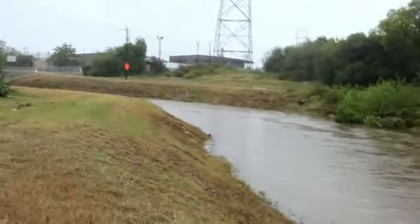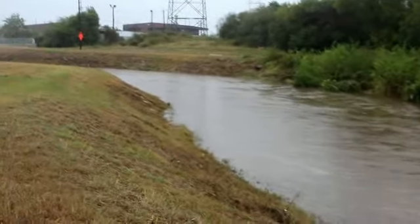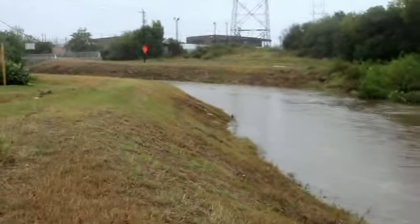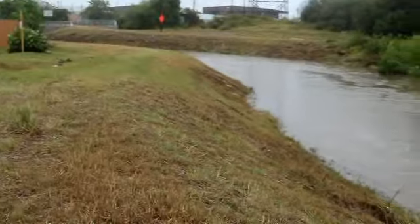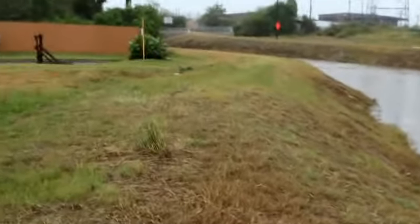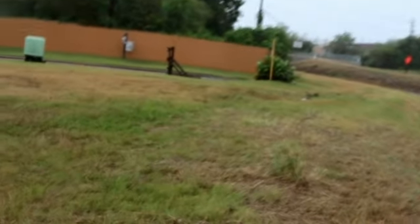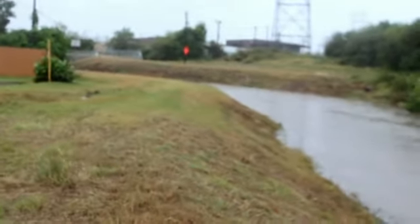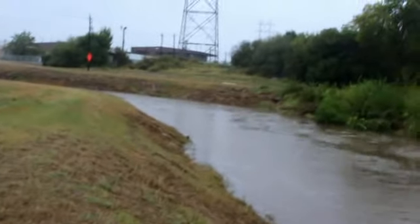Now when this neighborhood does get flooded, this bayou doesn't get flooded — but the neighborhood does. Because as you can see, this low spot that I'm in right here, water will come over here, right over this little hump, and it'll come over it. And also down here on the other end as we walk down.